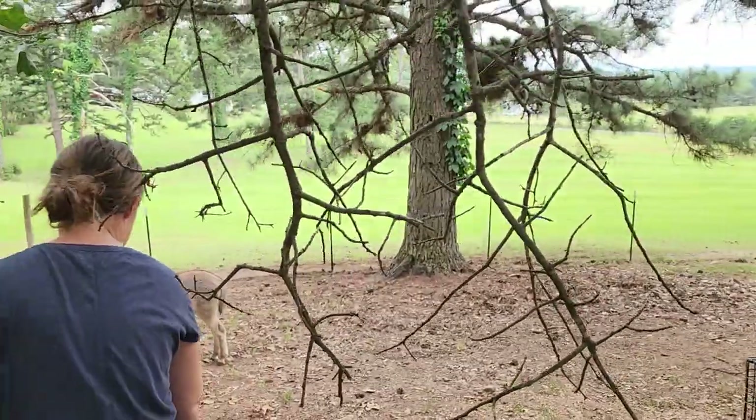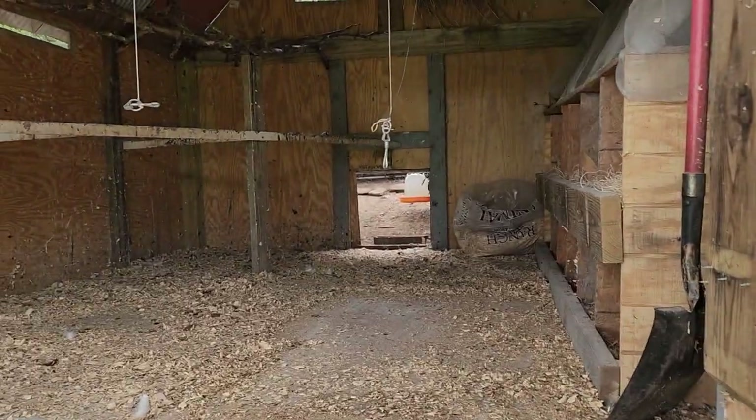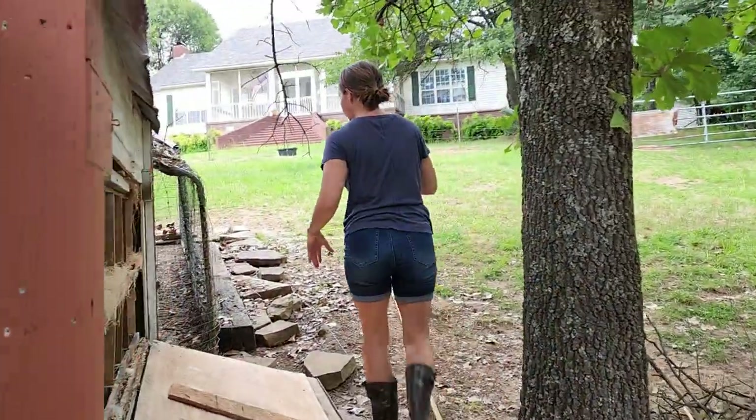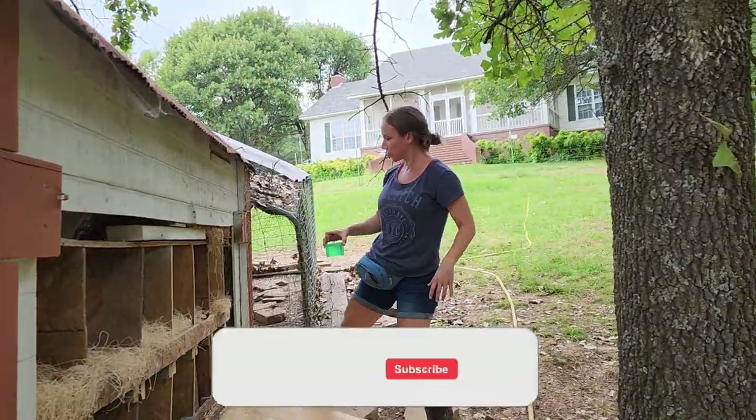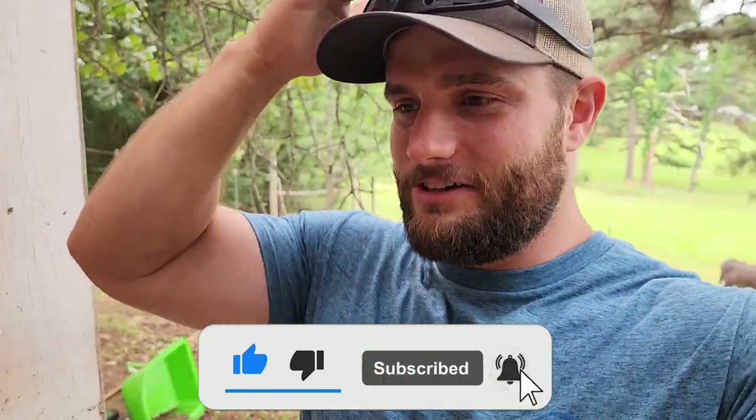And if you guys are into homesteading or doing anything like that, or you have constructive criticism for us, just let us know. We can start trying to form the videos more to what you guys like while we're still recording for us so we can watch them in the future. Interaction's awesome, and if we get likes then we kinda know we're doing good. So just hit like, subscribe if you guys enjoy these videos so you don't miss future videos.